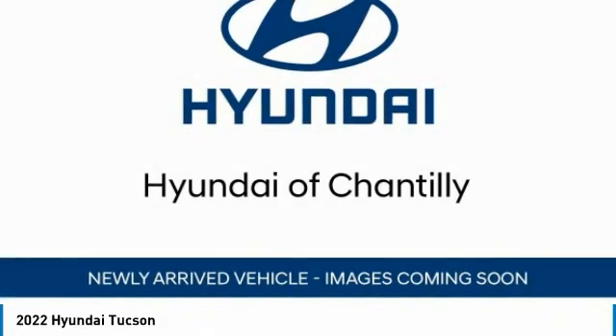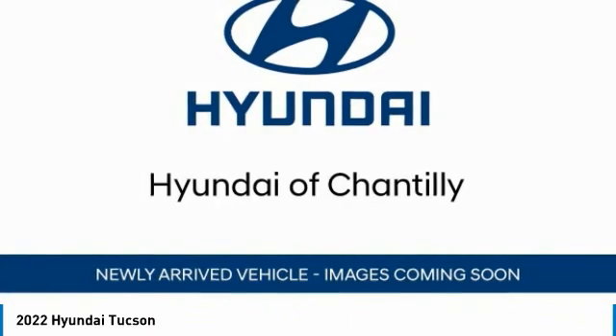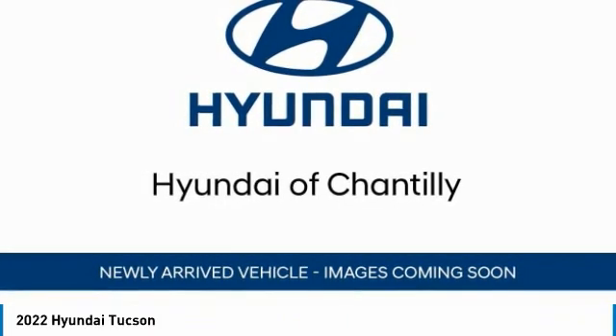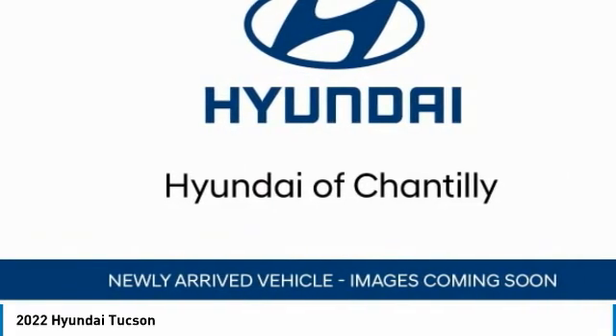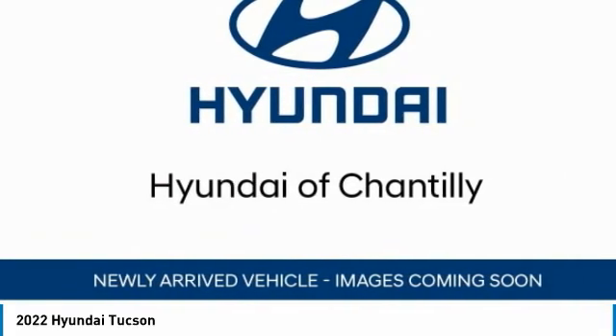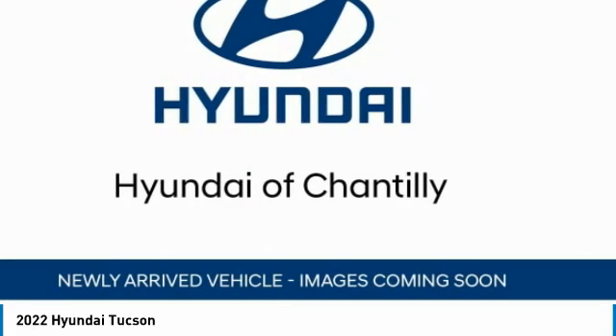Take a ride in the 2022 Hyundai Tucson. The Hyundai Tucson is Hyundai's first CUV to be designed in Europe. Tucson takes the boxy utility vehicle and transforms it with flowing curves, graceful lines, and style to spare. It's the future of the crossover.